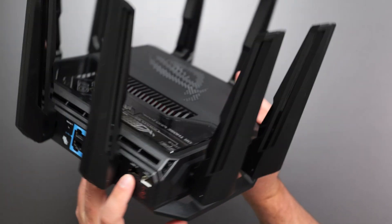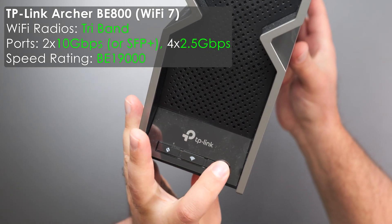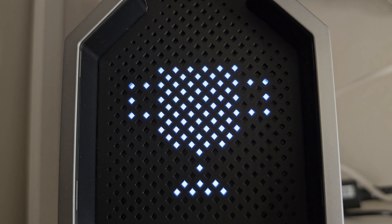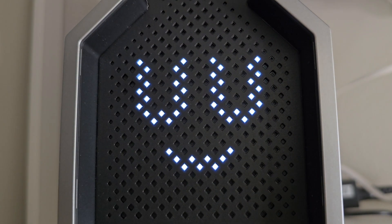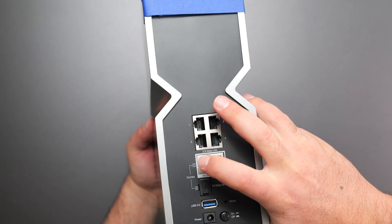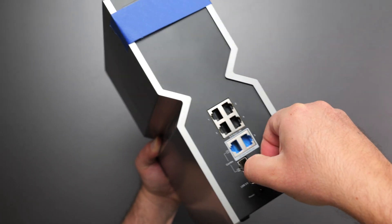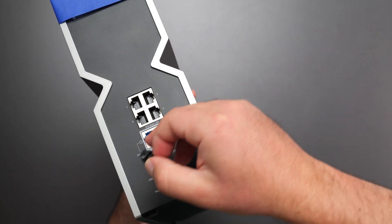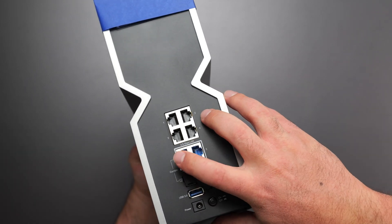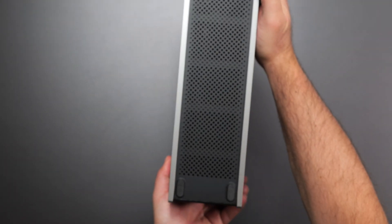Then we have the Archer BE800. It has three buttons on the bottom: WPS, Wi-Fi on/off, and LED on/off. You can customize the front LEDs in the app to show different patterns, images, or even the time. In the back there are four 2.5-gigabit ports, two 10-gigabit ports, and optionally an SFP+ port also at 10 gigabits — so you can use either. It also has a USB 3.0 port and power on/off.